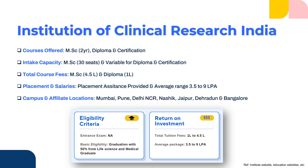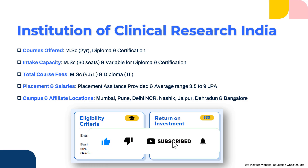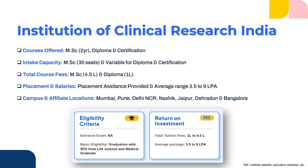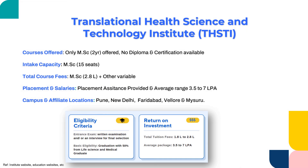ICRI has affiliations with various institutions and colleges located in Mumbai, Pune, Delhi, Nashik, Jaipur, Dehradun, and Bangalore. Whichever campus location is closer to you, you can pursue your diploma, certification, or masters in clinical research. When it comes to entrance, there is no specific entrance exam, but you would require at least 50% marks in your graduation in life sciences or medicine. The tuition fee ranges around 1 lakh to 4.5 lakhs depending on the course, and the average salary package is 3.5 to 9 lakhs per annum, which is good for this institute and the industry.